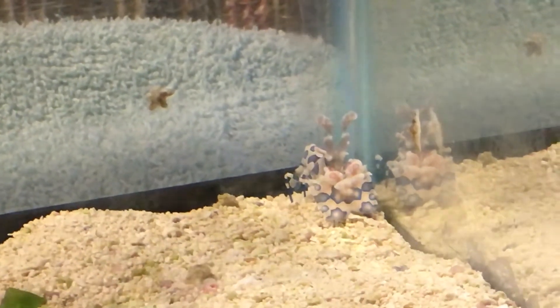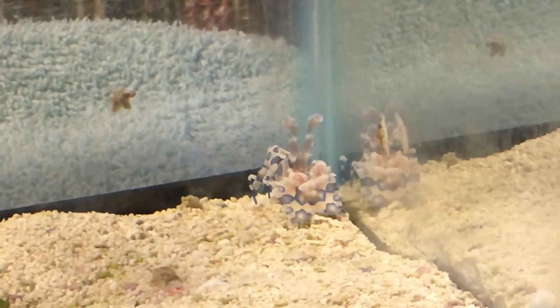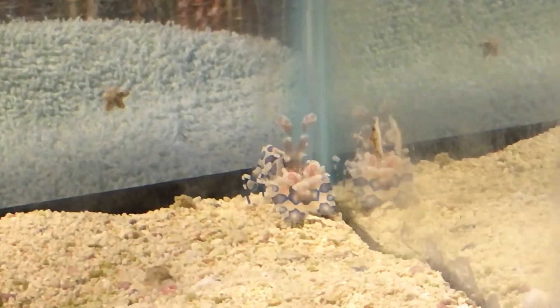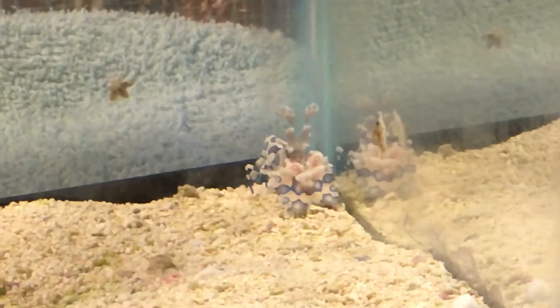I discovered after lights out that he was being bullied by the skunk cleaner shrimp, and he was being actively assaulted unfortunately by the peppermint shrimp. So I removed him from the display tank — he's back in the quarantine tank.